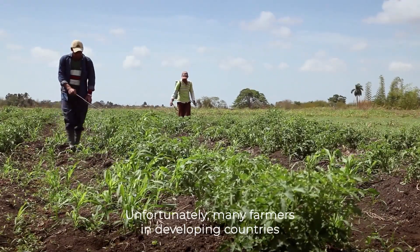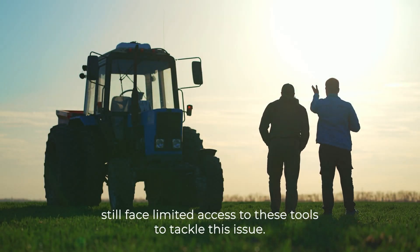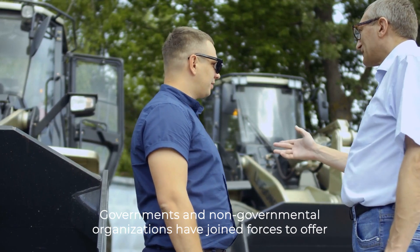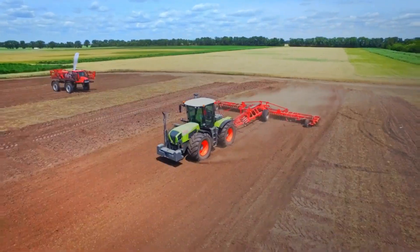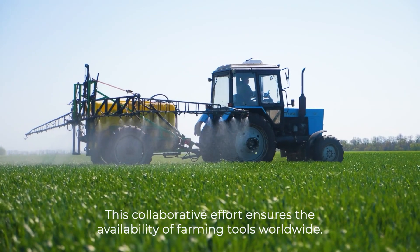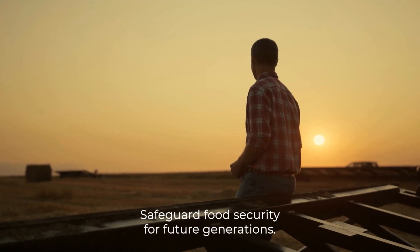Unfortunately, many farmers in developing countries still face limited access to these tools. To tackle this issue, governments and non-governmental organizations have joined forces to offer affordable and durable farming machines that boost productivity and income. This collaborative effort ensures the availability of farming tools worldwide, safeguarding food security for future generations.